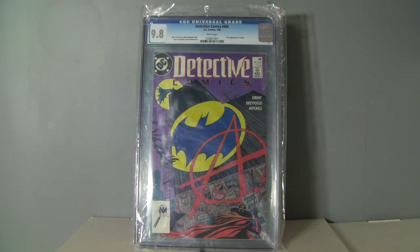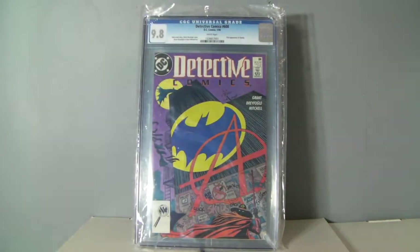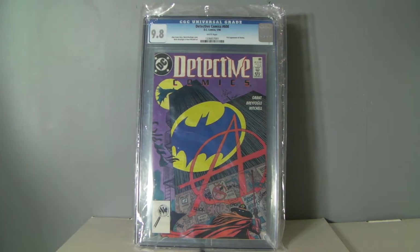Hey everybody. I'm going to try to do a quick little video for you here. I got some books back from grading, so let's keep this quick.